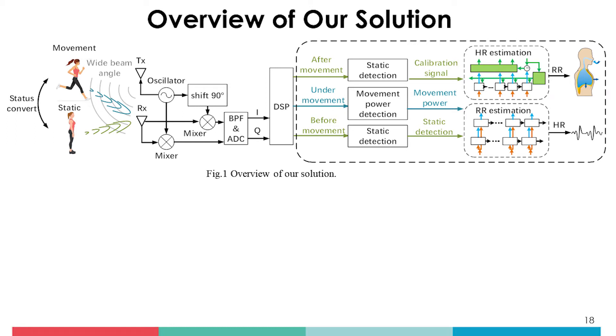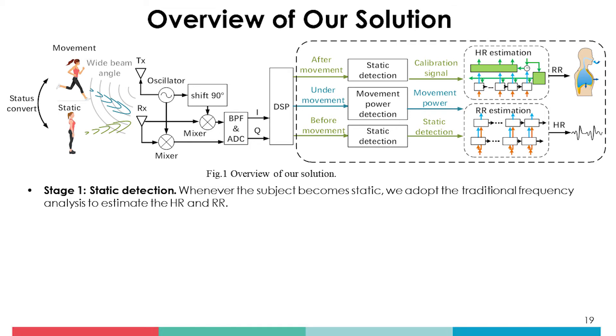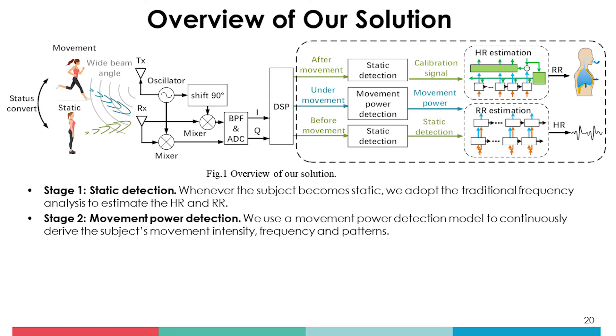In this paper, we propose a general model to remove the motion artifacts and enable RF vital sign sensing in ambulant conditions. Our model builds on insights from physiological and medical research, which indicates that human vital signs can be affected by body movement in a predictable way. We thus use a radar sensor to detect vital signs along with motion intensity. Specifically, we opportunistically call on the radar sensor, using it to obtain a baseline heart rate and respiration rate estimation only when the subject is static.